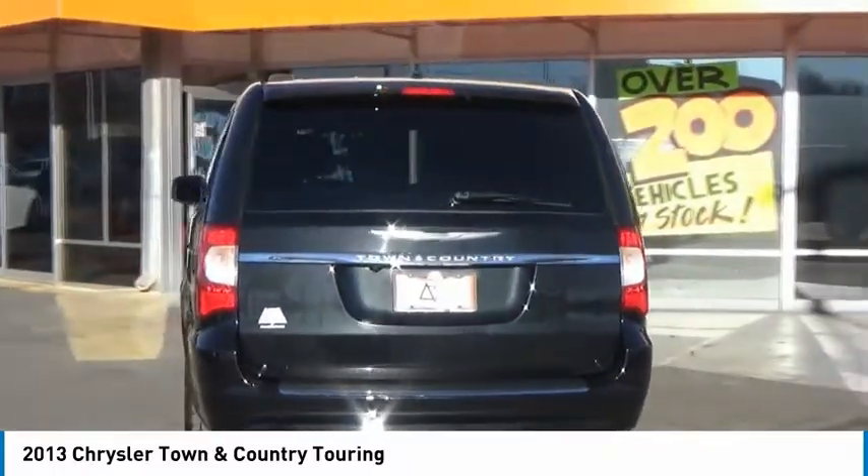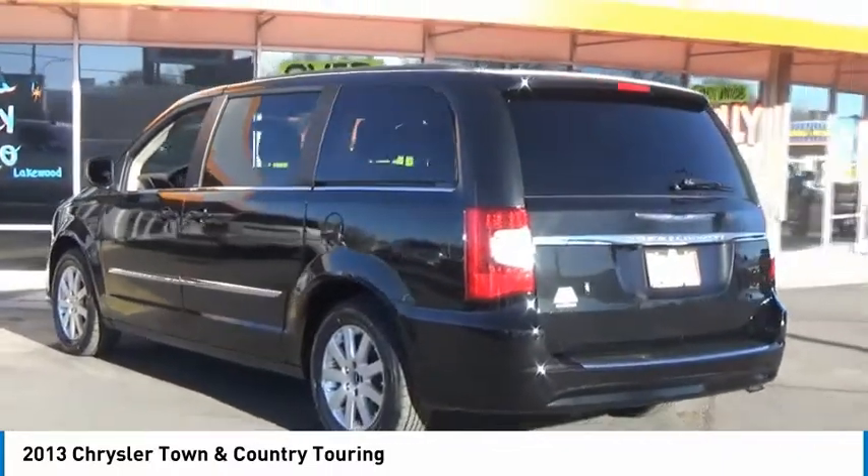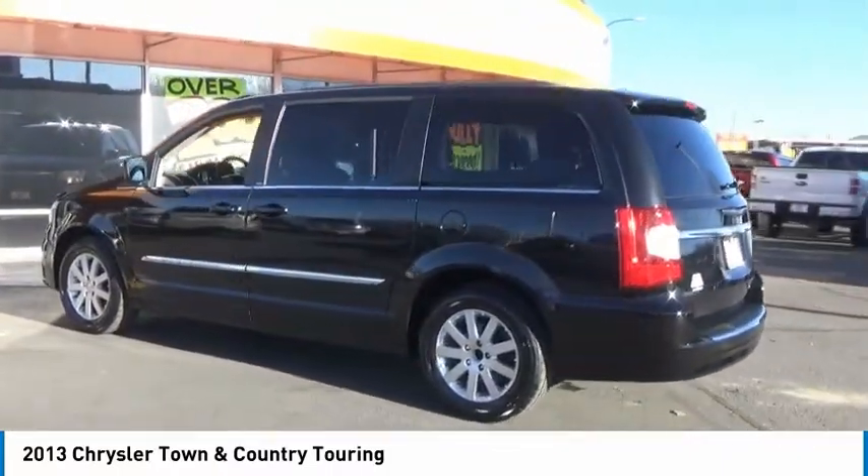Seat seven comfortably and choose from stow and go seating or the innovative swivel and go seating. This vehicle has less than 70,000 miles.